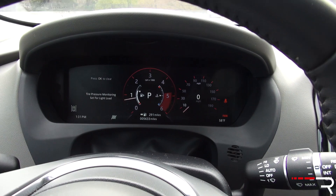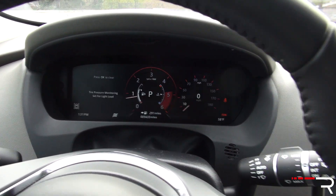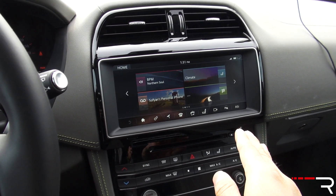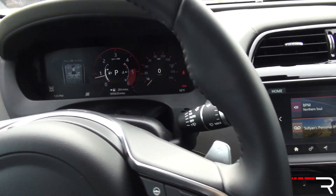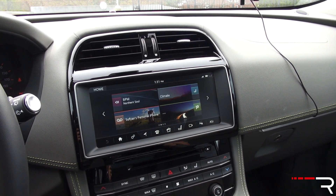My tester being the R-Sport does have the full LCD instrument panel gauges with the 10.2-inch InTouch Pro infotainment system. It's got the latest technology you'd expect from Jaguar and Land Rover.